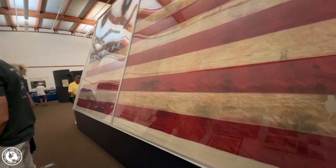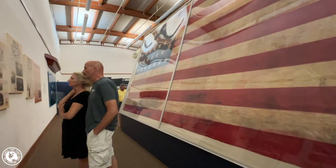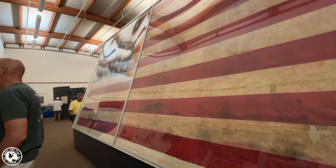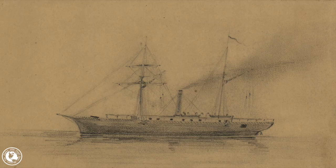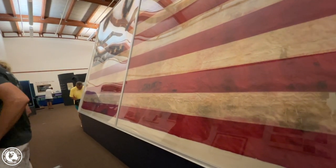This beautiful flag has 34 stars on it and is one of only three silk naval flags known to exist. It was flown over the ship Monticello in 1861, and it has been beautifully restored.